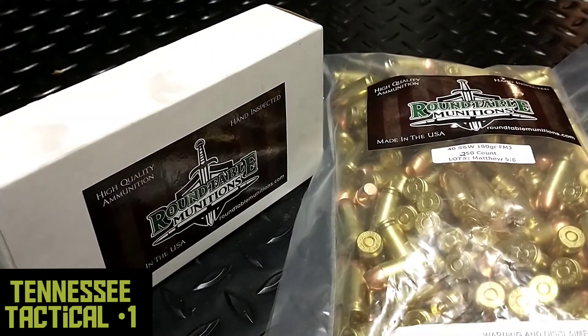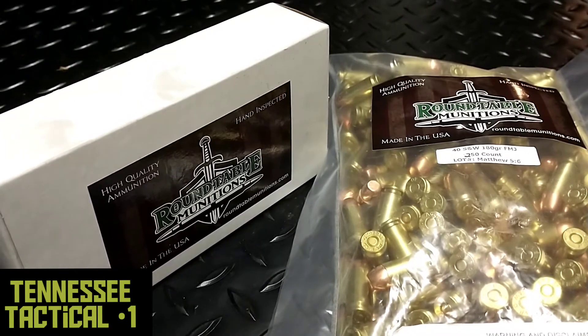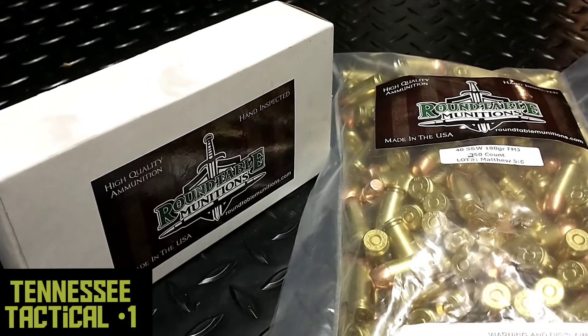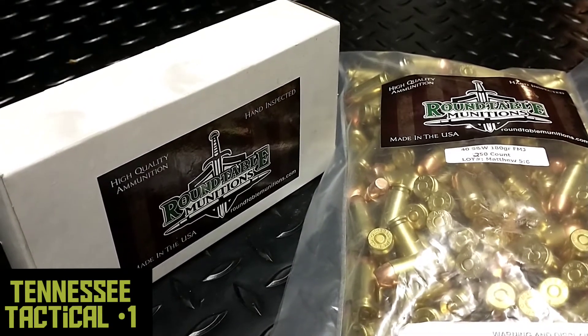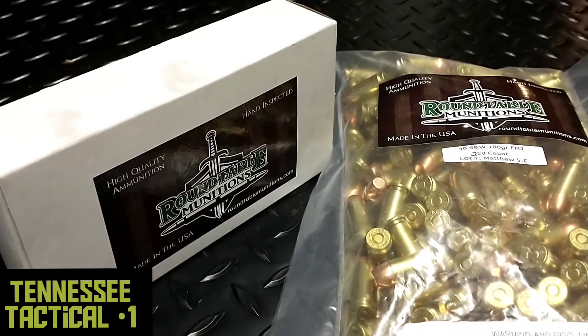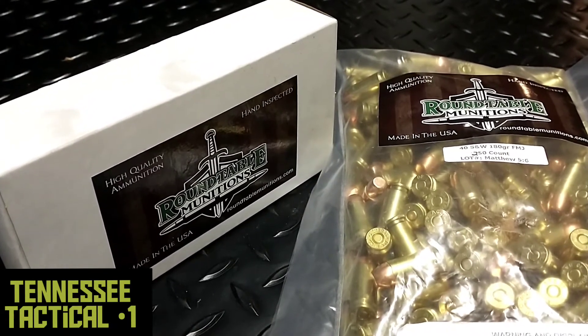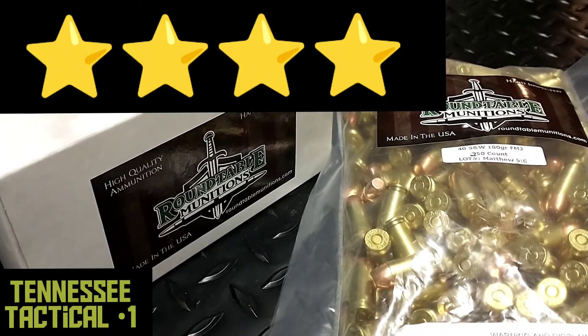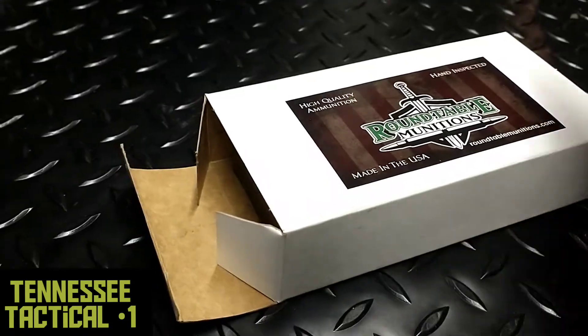I waited to do this video because I wanted to test this stuff at the range. They're doing strictly FMJ right now — range ammunition — but I have brutalized it and put it through the paces. It is quality brass ammunition and I want to give it four stars. Roundtable, you guys are doing fantastic work.